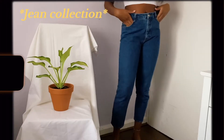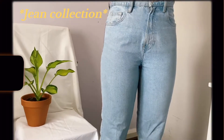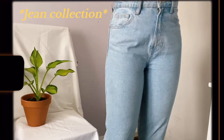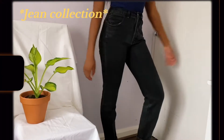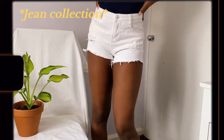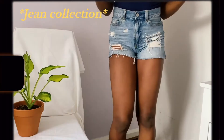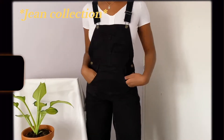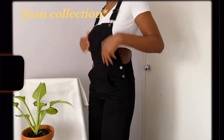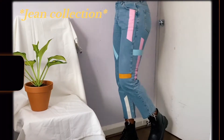Hello guys, welcome and welcome back to my channel. So today I'm going to be doing my jean collection because I got a request a while back that I should try everything out in my closet, but that would end up being a very, very long video. So I thought I'd start off with jeans because I feel like they're the most interesting. I hope you enjoy this video and don't forget to subscribe and like.